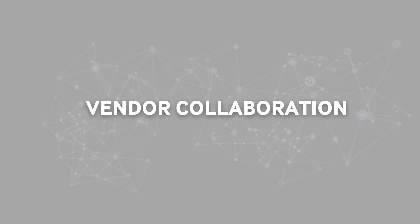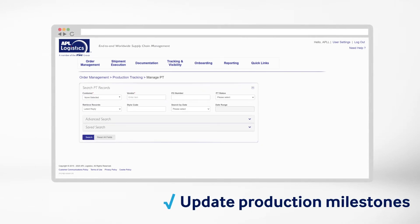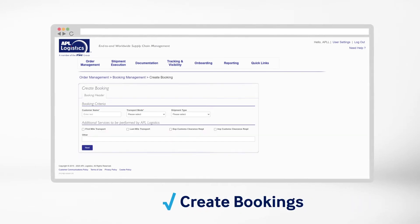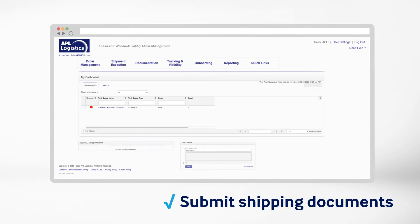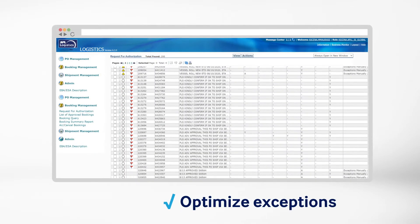The vendor collaboration portal allows vendors to see orders and update production milestones, create bookings, and submit shipping documents. Shipment planning tools help optimize and manage exceptions seamlessly.